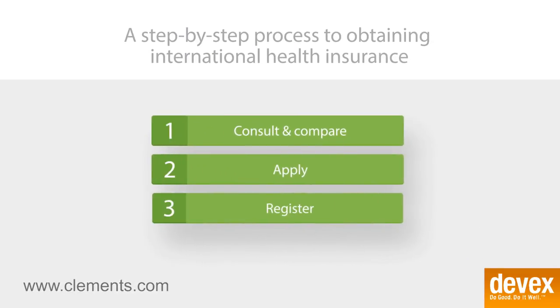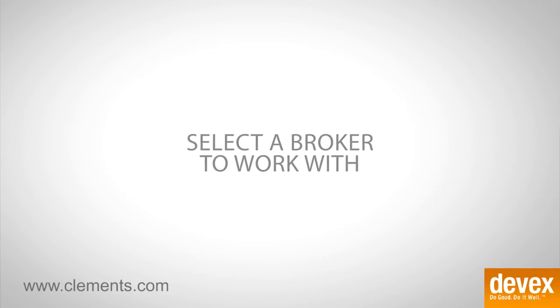Sounds pretty easy. What advice would you give to an expat trying to obtain this kind of health insurance coverage right now? The first piece of advice is to select a broker you can work with. A broker has already done all the legwork for you — they can offer multiple plans and guide you through the selection process. All of this advice is free; it's a phone call or an email away, and it'll make your life much easier.